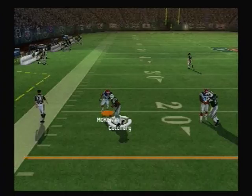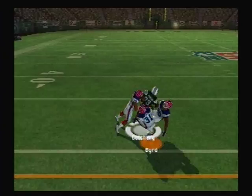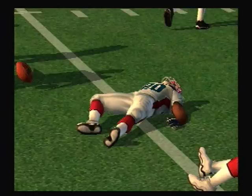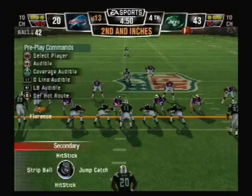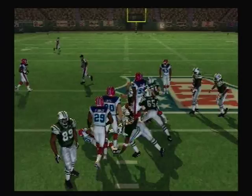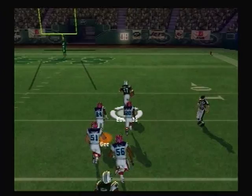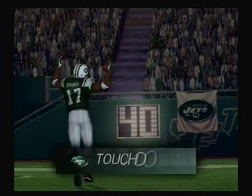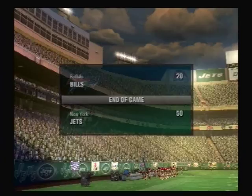He drops back — pass completed. The 30. Wittner seems to be a little shaken up on that play. Ace backfield this time, here's the halfback. He drops back — pass completed. The 30, the 20, the 10. Touchdown Jets! That was a nice pitch. And that will be the conclusion of this game. Our final score: the New York Jets 50, the Buffalo Bills 20.